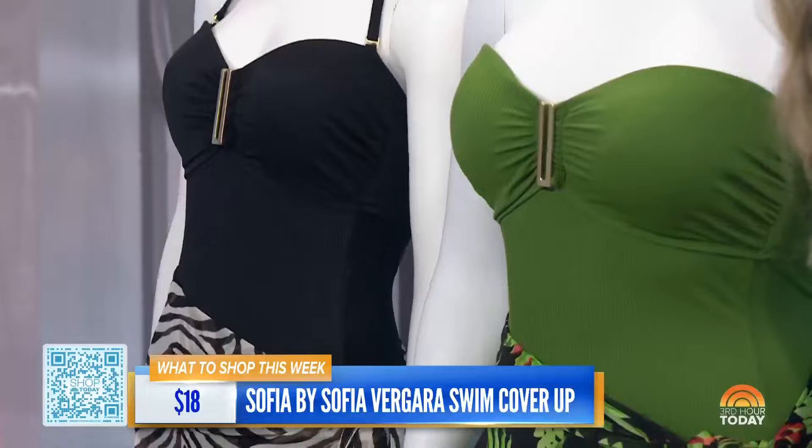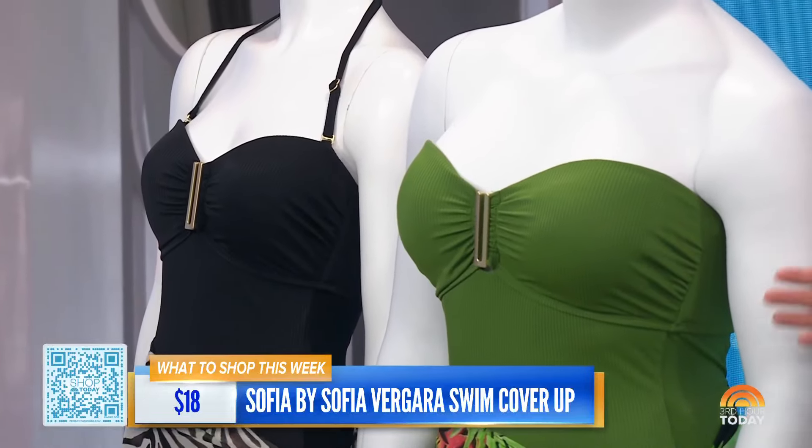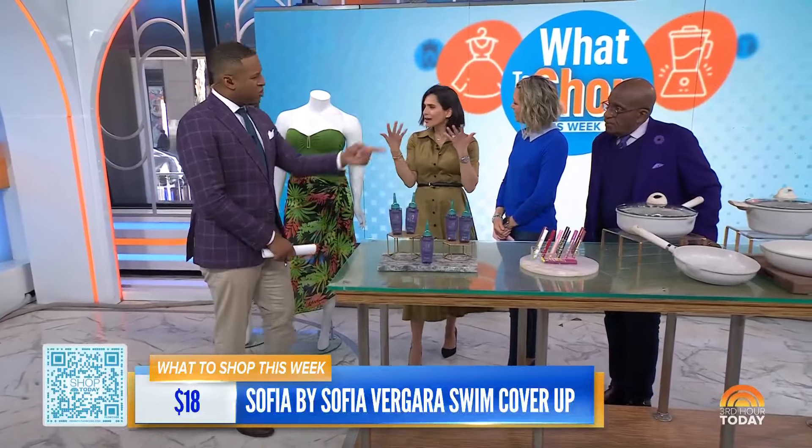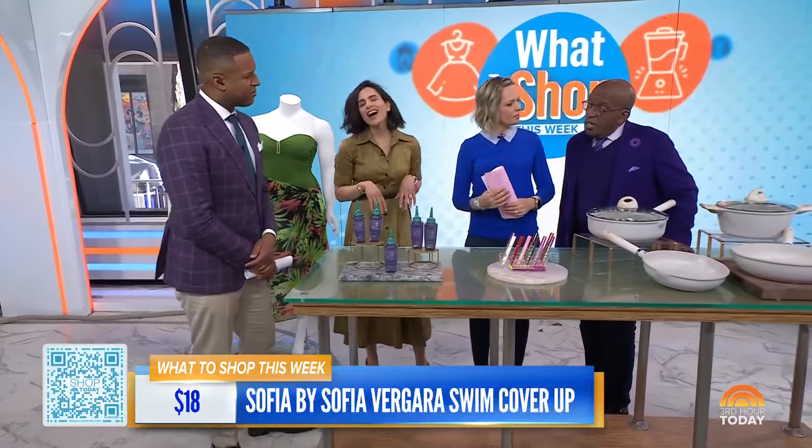She also has these great cover-ups — this is the Pareo. They're super pretty, only $18. Again, you can wear this around your waist, or later in the evening as a shawl, or even like a head skirt. I like a nice cover-up. I like a nice shapewear too.